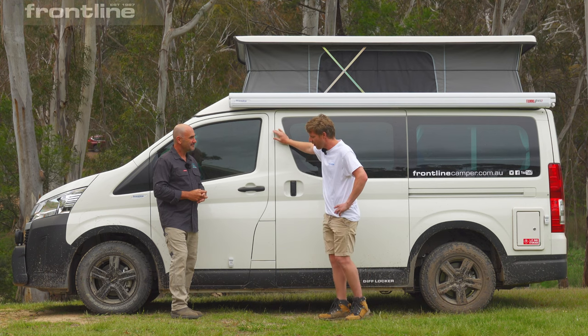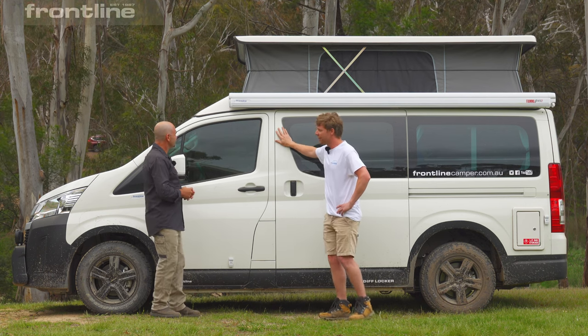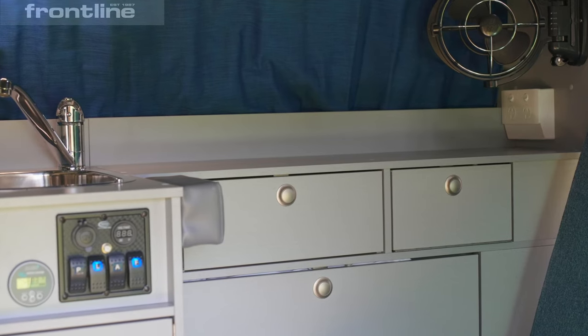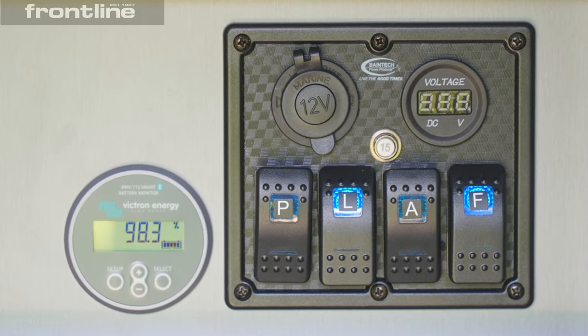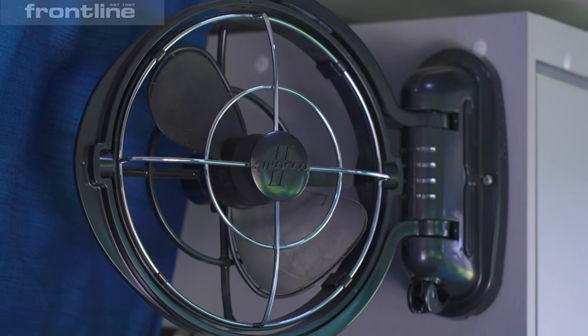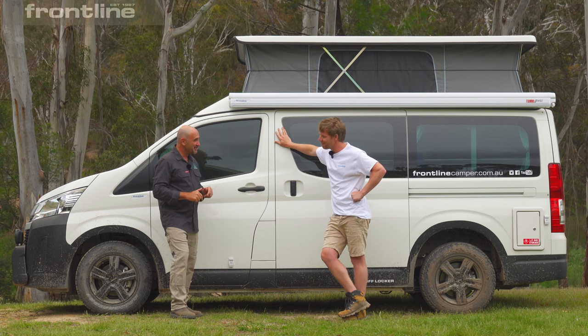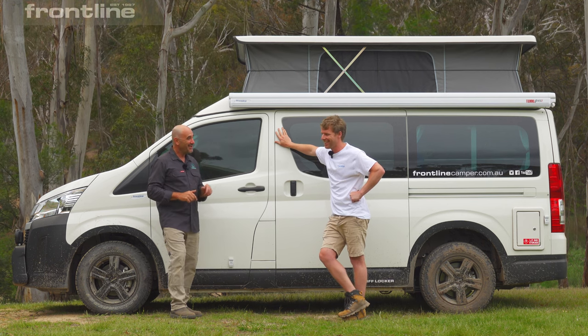So this Toyota Hiace we've got on display — it's got a gas cooker, fridge, kitchen, as you would expect. This can be off-grid with solar, all the real essential camper needs and requirements. So you've got everything, including the kitchen sink. Literally the kitchen sink, yeah.